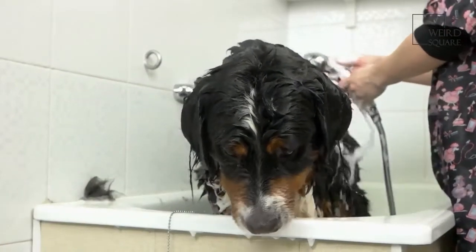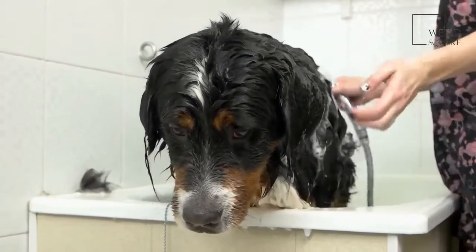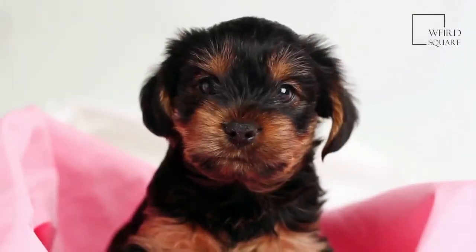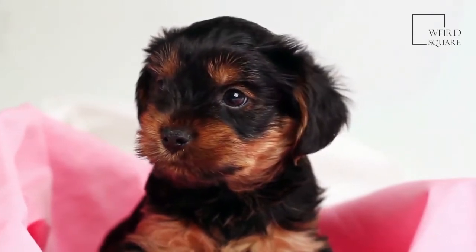Ichthyosis, which is itchy, dried-out skin, is a common ailment of this breed. Bathing this dog more than once a month can bring on this condition. A Norfolk Terrier can be challenging to train due to its stubborn streak.